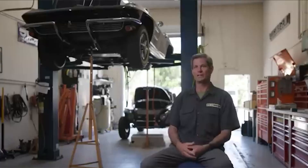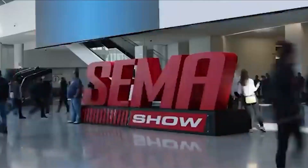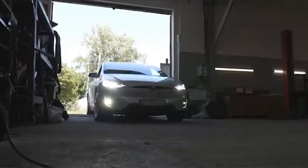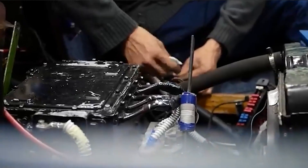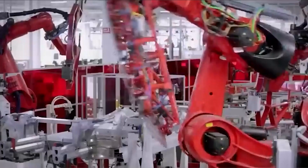Remember, safety should always be the top priority as you complete this electrifying transformation. With the transformation complete, it's time to embark on a new chapter in your automotive journey. Experience the thrill of driving an electric car, reveling in the quiet hum and emission-free delight it brings. Embrace the future of sustainable transportation and inspire others to follow suit.